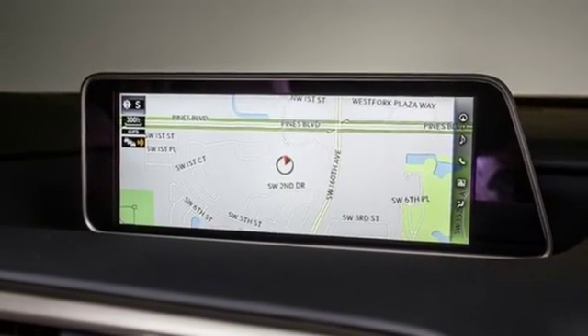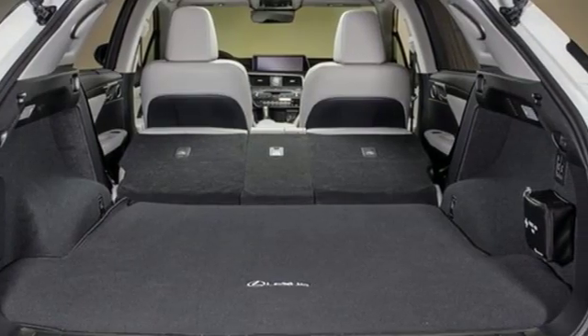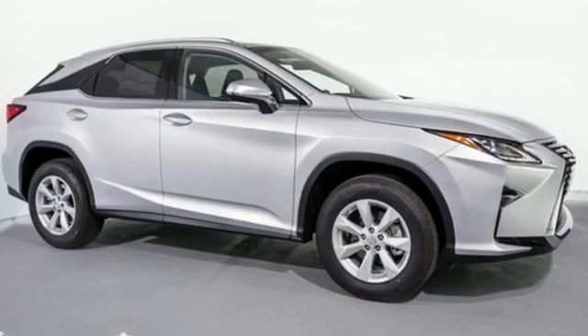Dual zone climate control, auto dimming rear view mirror, and V6 engine. Lexus, performance in every detail.